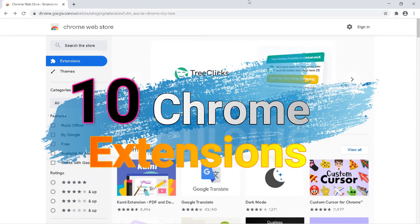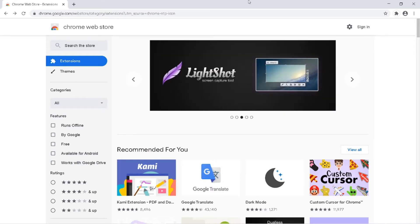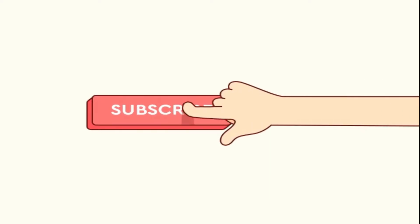Hi friends, in this video we are going to see 10 best Chrome extensions which make your browser super cool. If you are new to our channel, please press the subscribe button below and the bell icon near it for upcoming videos.